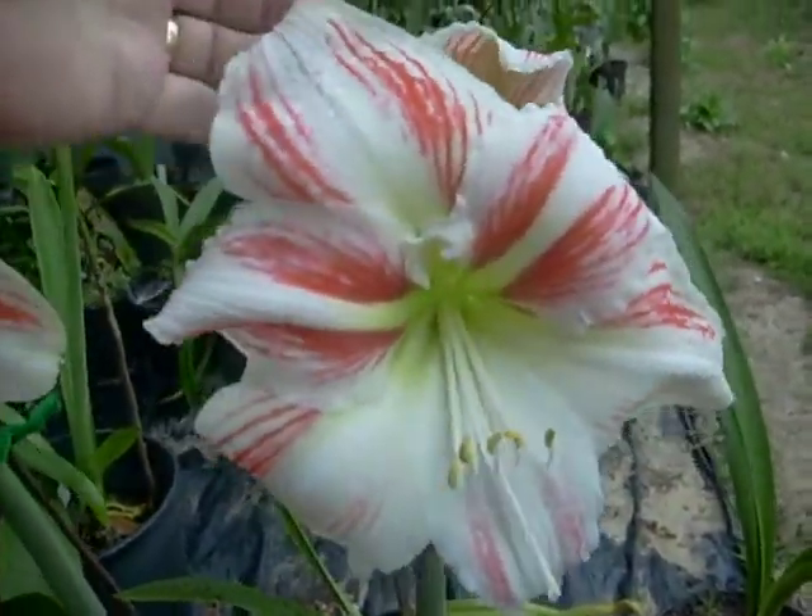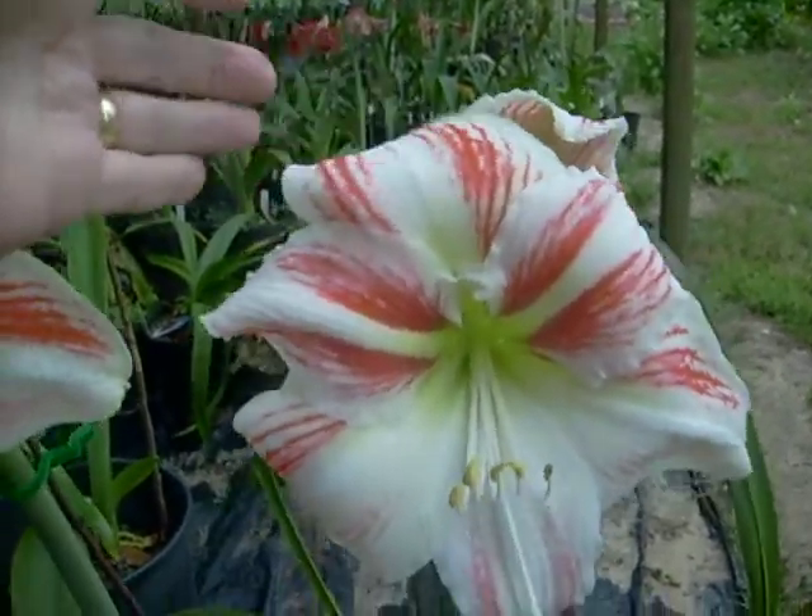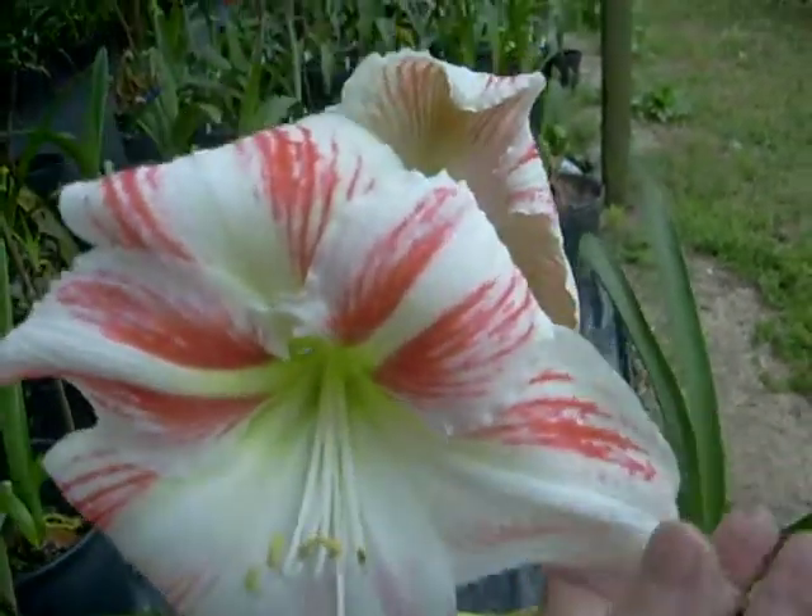The petals tend to lay back in a lazy position, but you can see when they're extended just how large this blossom is.